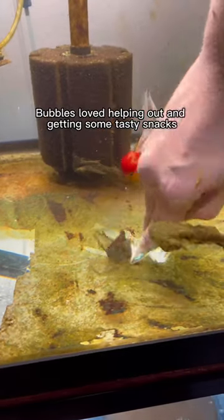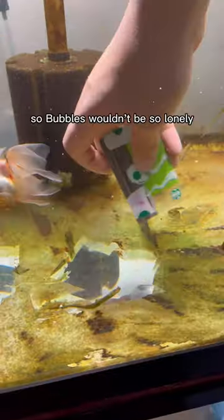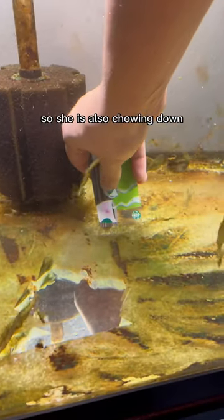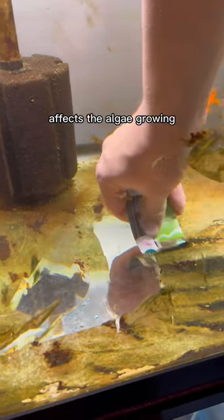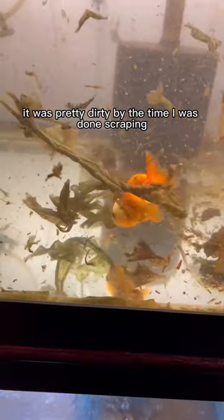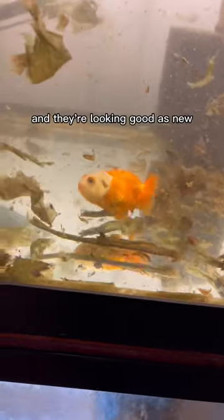Blubbles loved helping out and getting some tasty snacks. I also moved Breadstick in here so Blubbles wouldn't be so lonely, so she's also chowing down. Now that there's a second goldfish in here, I'm gonna see how the change in nutrients affects the algae growing. It was pretty dirty by the time I was done scraping, but I went ahead and did a water change after this and they're looking good as new.